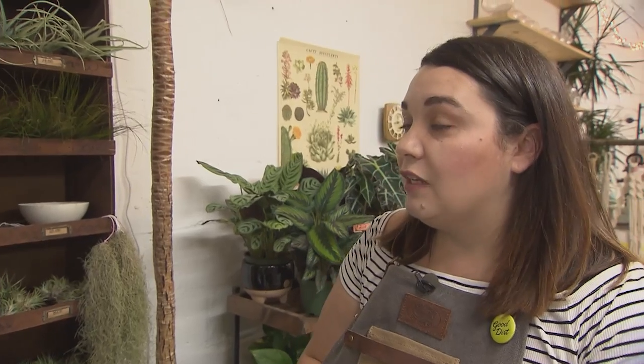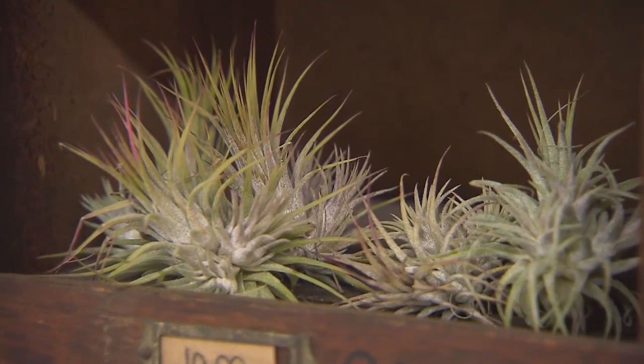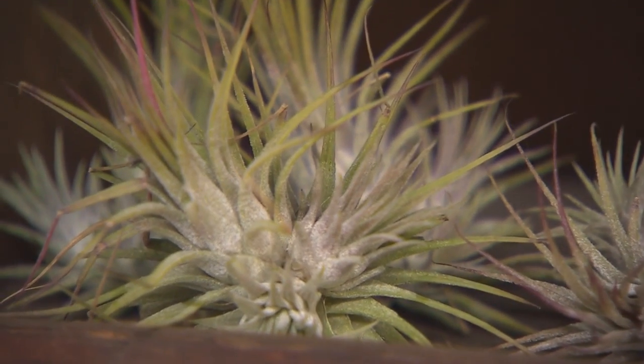They'll just keep growing into a bigger and bigger clump. As far as lighting needs, we like to say bright indirect light — the more light they get, the more color they're going to get. In general they can survive medium light; I install them in hotels without a lot of natural light and the vast majority do very well. They're fighters in ways that many plants are not.